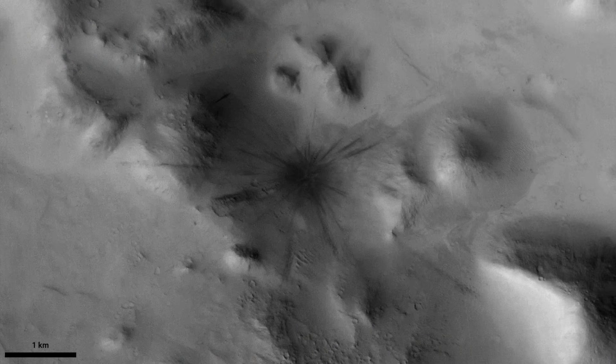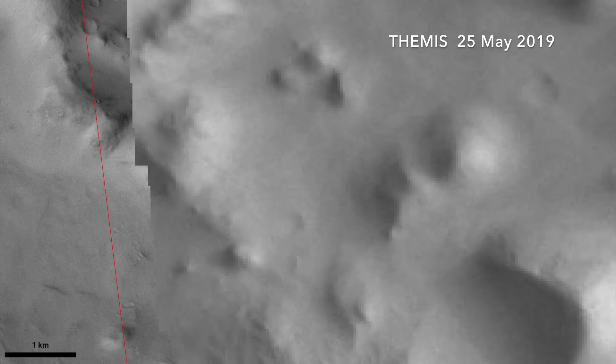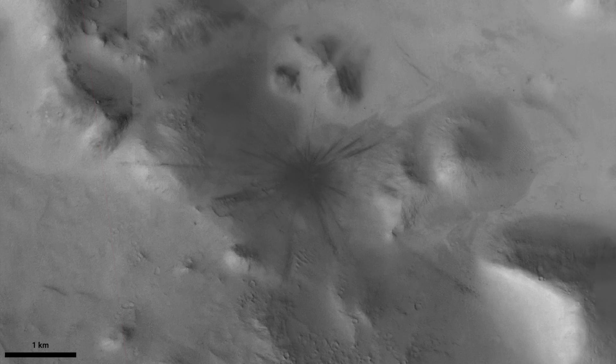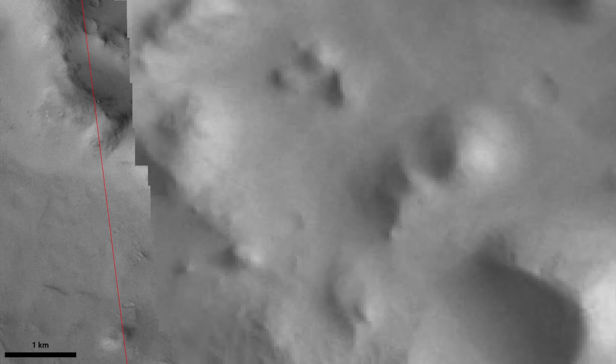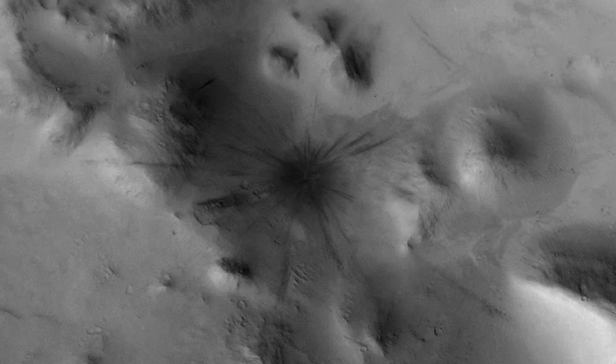Here, the closest image in time comes from the lower-resolution Themis camera, taken on May 25, 2019. That means this impact occurred sometime between then and December 16, 2020, the date of this image.